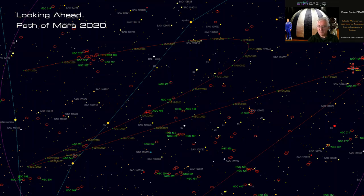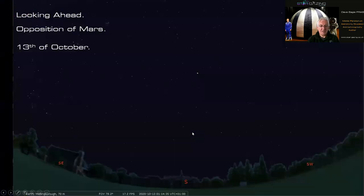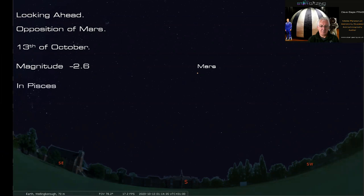Looking ahead, the opposition of Mars occurs this year. Mars is currently travelling north into Pisces, does a retrograde loop, and comes to opposition around there before continuing through Pisces and past a cluster of galaxies toward year-end. Opposition is on October 13th — Mars will be in the southern sky at magnitude -2.6, very bright and very red. While this isn't a perihelic opposition, the disc is not that much smaller than 2018 and because Mars is higher for northern hemisphere observers we should get better views than we did back then.